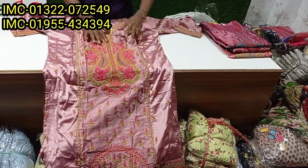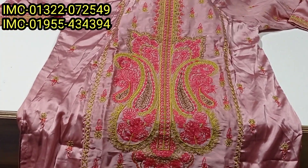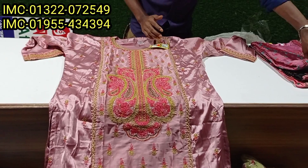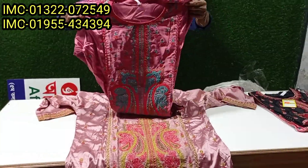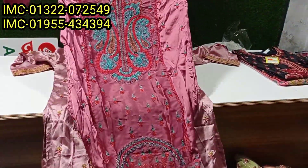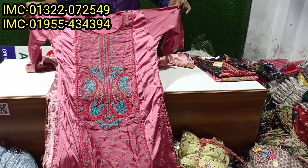This is the first product in the collection. The product is very good — a gorgeous collection. This is 605 taka.